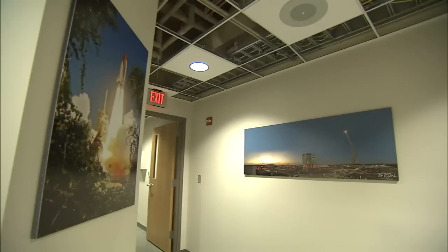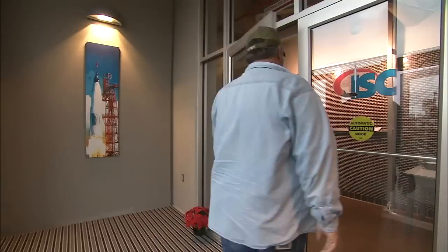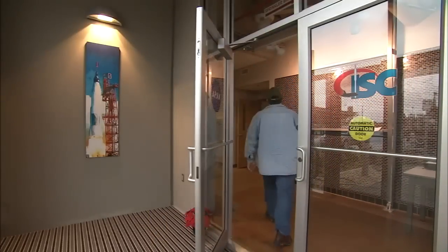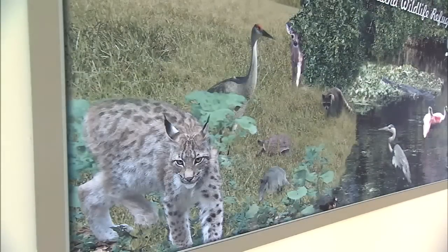Revered as American icons, NASA's spaceflight history adorns the walls. Other artwork brightly contrasts the power of spacecraft propellants and the peace of the raw nature and wildlife that exists in harmony at Kennedy.